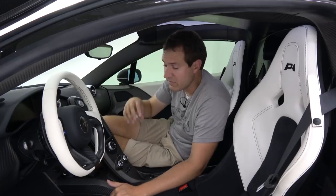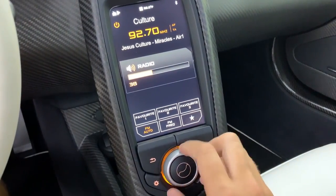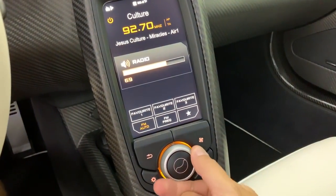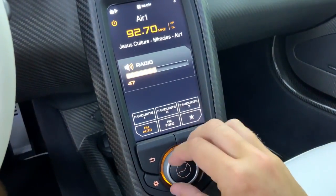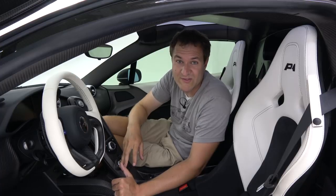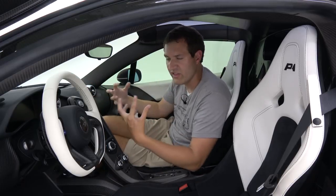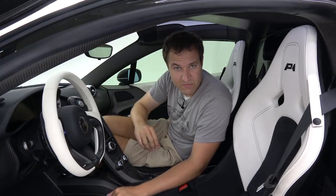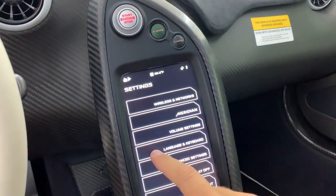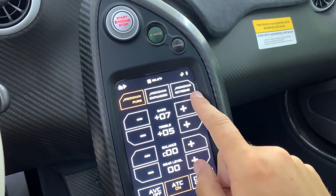Another interesting infotainment quirk is the volume control — it goes from 1 to 100 rather than 1 through 10 or 20, for the perfect volume experience. This car also has a Meridian sound system, and in the system settings you can choose between pure, expanded, or extreme sound delivery — just in case you want extreme sound from your McLaren P1 sound system.